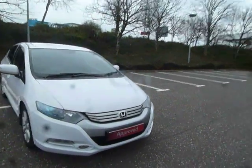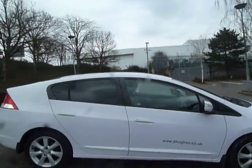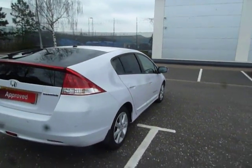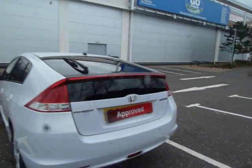Hello there and welcome to JT Hughes Honda Shrewsbury. My name is Amy and today we're here to see this lovely championship white Honda Insight EX. This vehicle was first registered on the 24th of the 4th 2011 and as you can see it's in absolutely fab condition, looking very smart indeed.